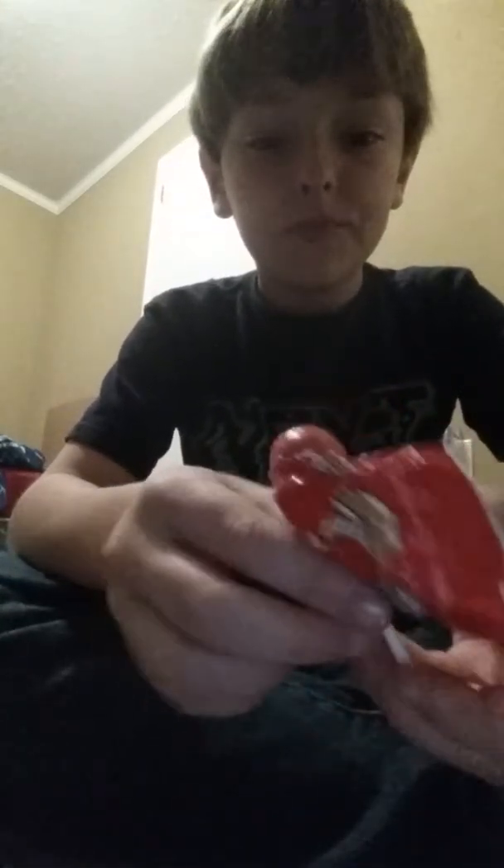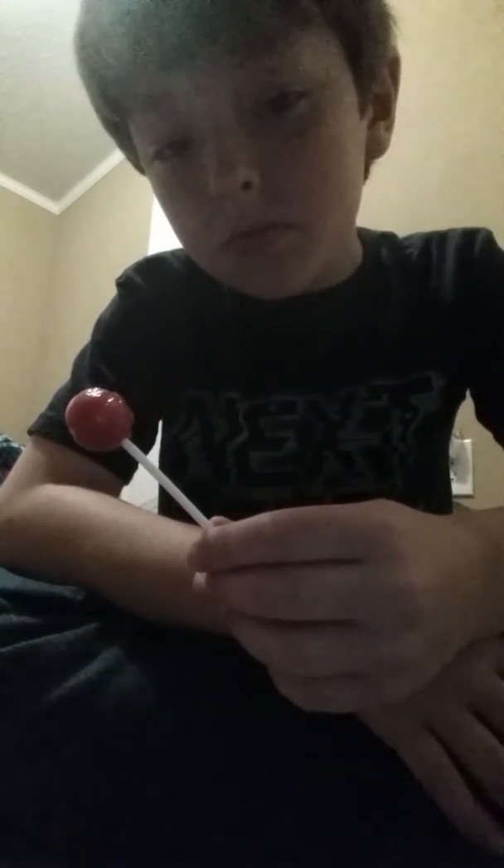So the next thing is this sour sucker from Warhead and it's cherry. I didn't like that. I did not like that at all.